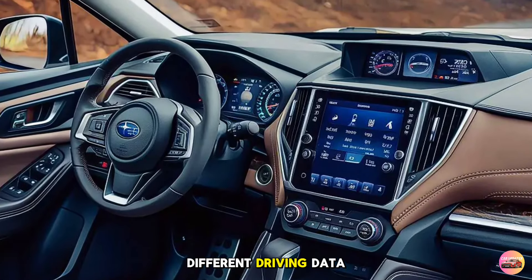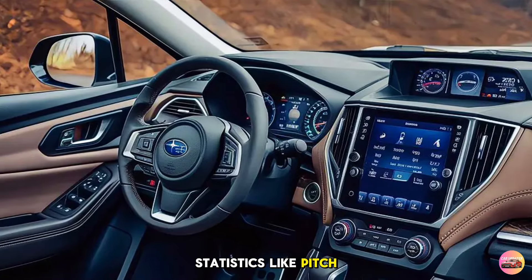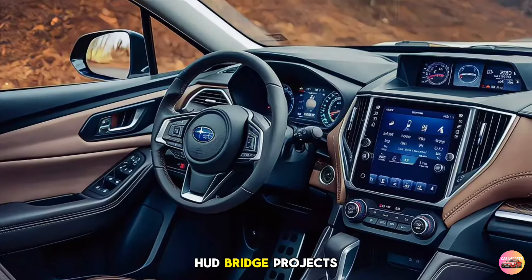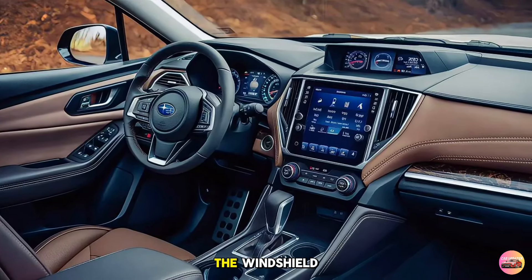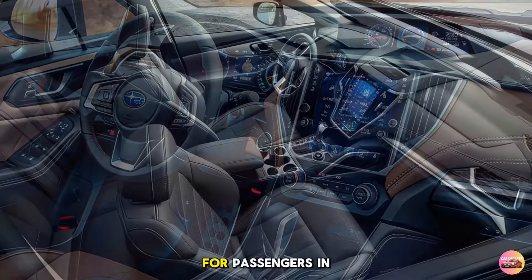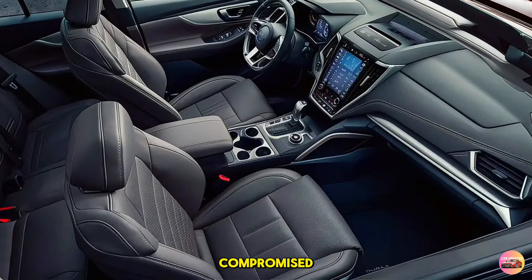In front of the driver is a fully digital 12-inch instrument cluster, customizable to show different driving data — from speed and fuel consumption to off-road statistics like pitch and roll angles. You'll also appreciate the new heads-up display, which projects key information like speed and navigation directions onto the windshield, allowing you to keep your eyes on the road.